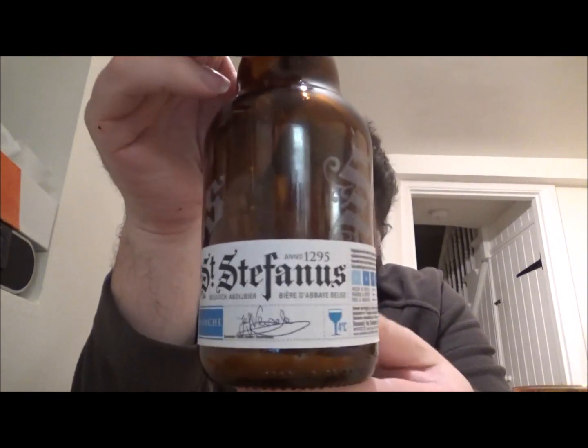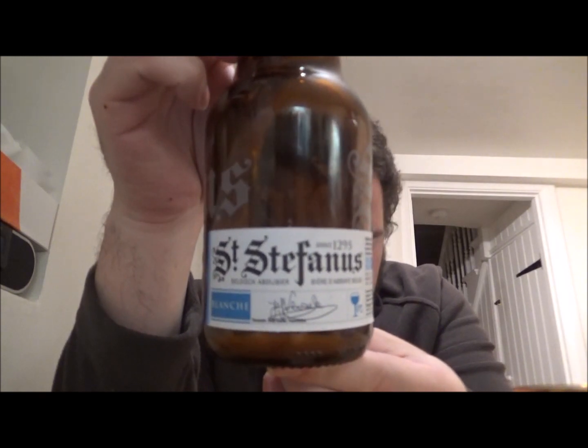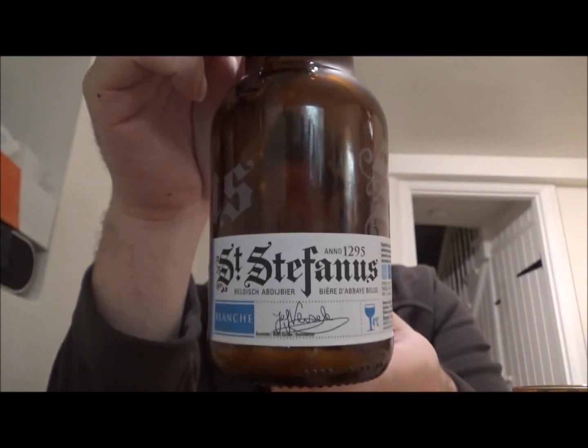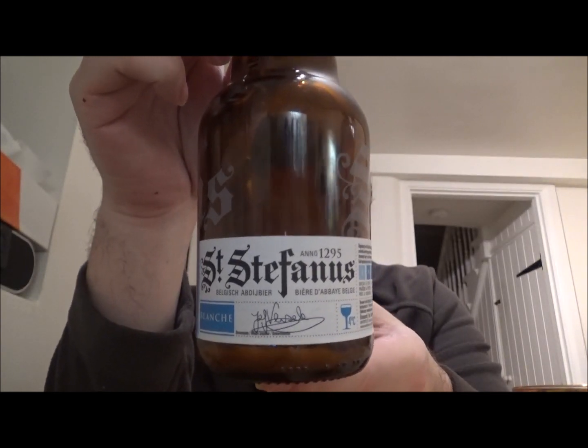Hello, welcome to another review. Today we have a beer from Brewery Van Steenberge — this is Stefon Blanche, a wit beer coming in at 5% ABV. Still doing this kind of get-together with my good friend Simon, so yeah, 16 IBU — not a particularly bitter beer.